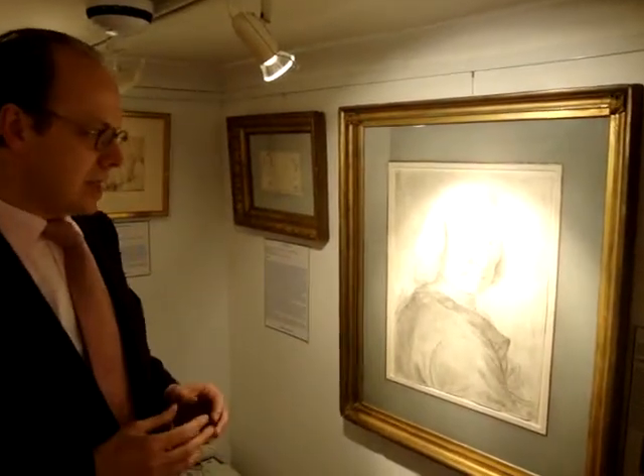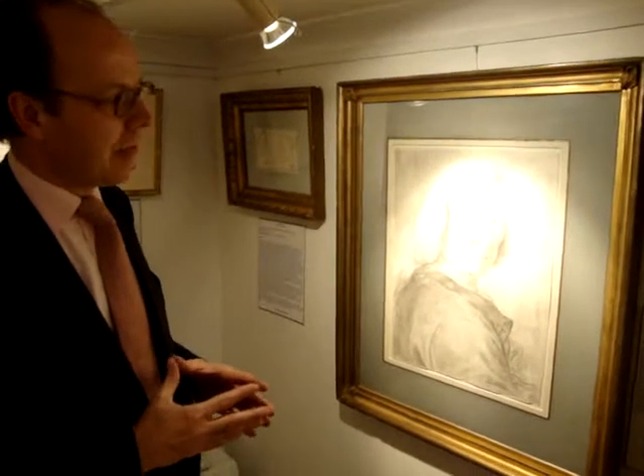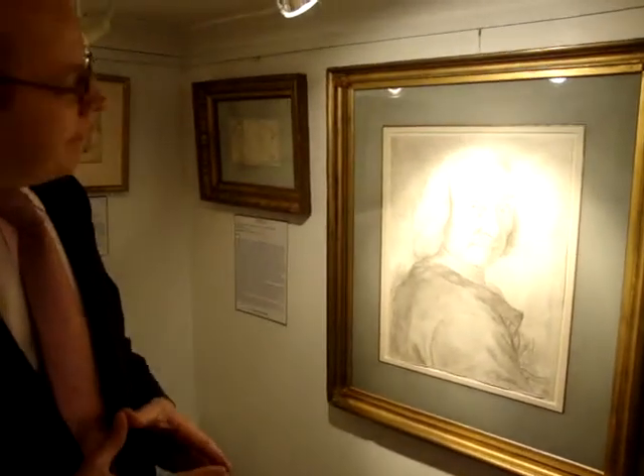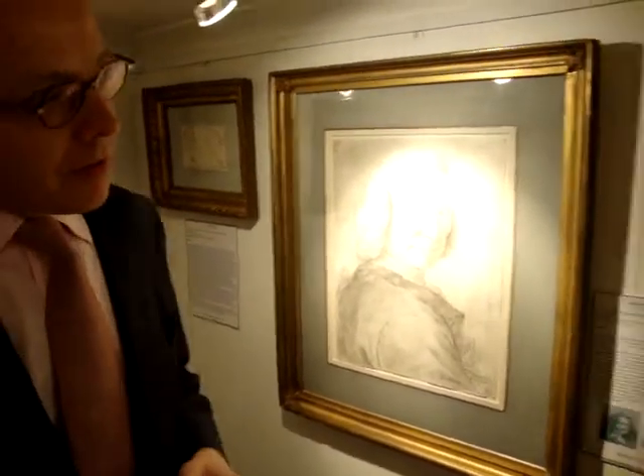Research so far leads us to believe it is by him. The drawings often weren't signed or dated, and often you go on stylistic comparisons. It's difficult to be sure, because the artist is dead and we can't ask him — so that's a shame.